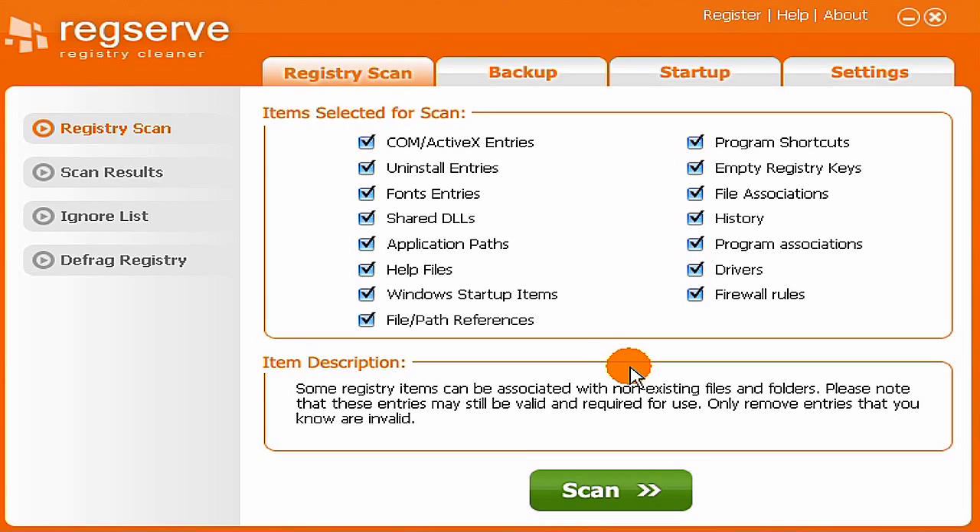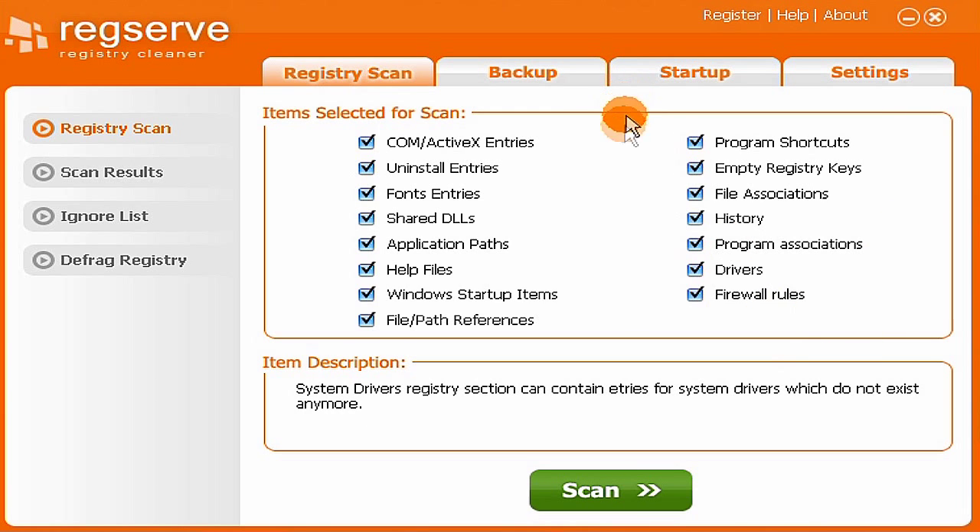One of them is a scam, so be warned. Number 1, rank number 1 is REGZERVE. Number 2 is REG DEFENSE, which is pretty bad. Number 3 is REGFIX. Number 4, I think it's also something like REGFIX. And number 5 is REGISTRY EASY. Those other 4 are just crap. REGISTRY EASY is not that good either — I don't like it.